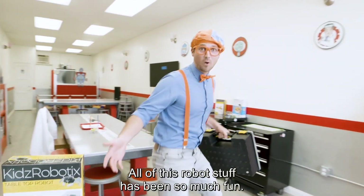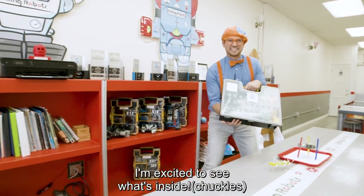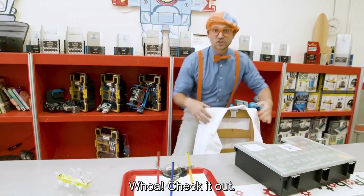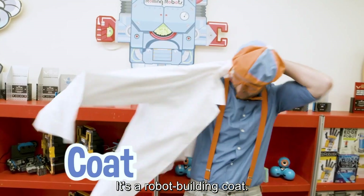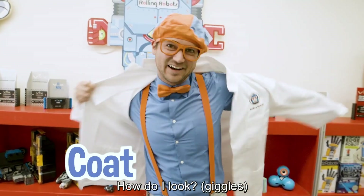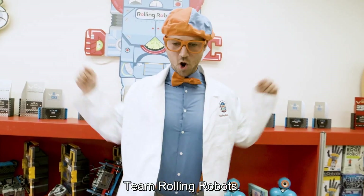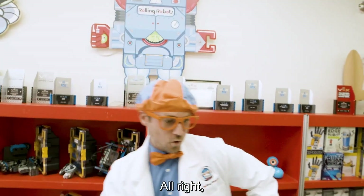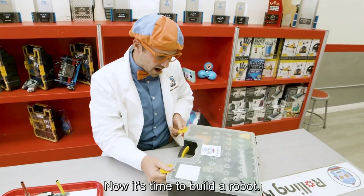All of this robot stuff has been so much fun. I'm excited to see what's inside. Check it out — it's a robot building coat. Wow, how do I look? Team Rolling Robots! Woohoo! All right, here we go. Now it's time to build a robot.